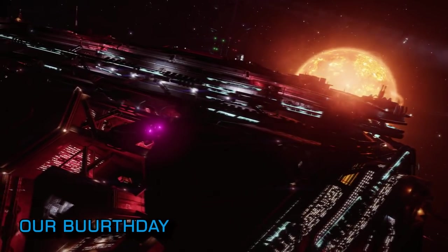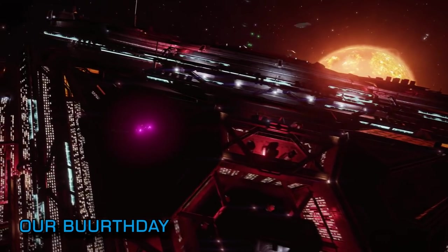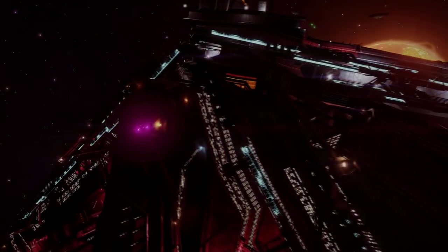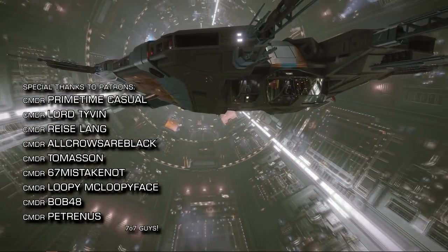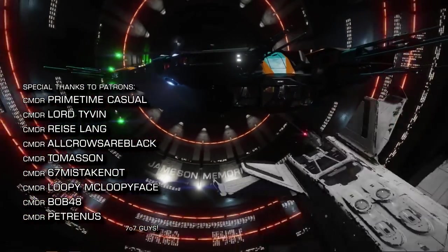Thank you everyone that's been following and supporting us this last year — there's so much more to come. It's a very exciting time to be a pretend astronaut. That's it for now. Thank you so much for making it this far. We'll be back later this week with more videos. Until then — o7 CMDRs, follow the greens on the way out and do keep clear of the toast rack. We very much look forward to seeing you next time.